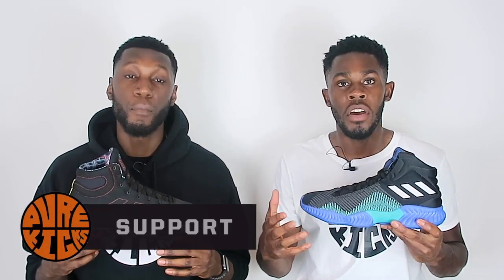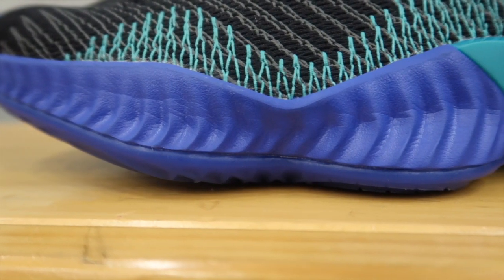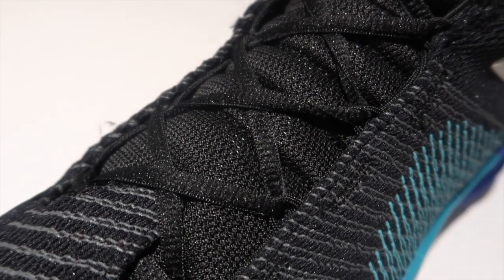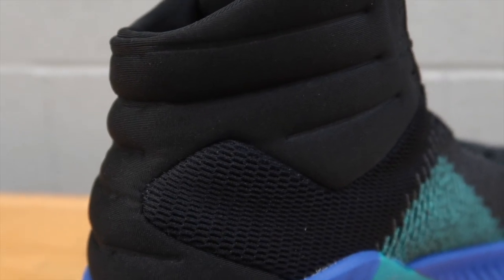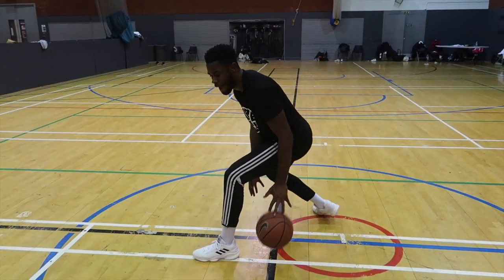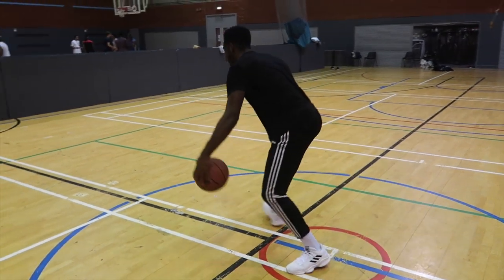Next up, talking about the support. Here in the 2018s, we have this double outrigger which helped with lateral support — really, really nice. We also have the overall fit of the shoe from the experience lacing system, in addition to the Geofit technology, and then the internal TPU heel counter. Everything just comes together to give you an incredible support system. The mesh construction backed up with that forged fiber all comes together to give you a madness of a support system.